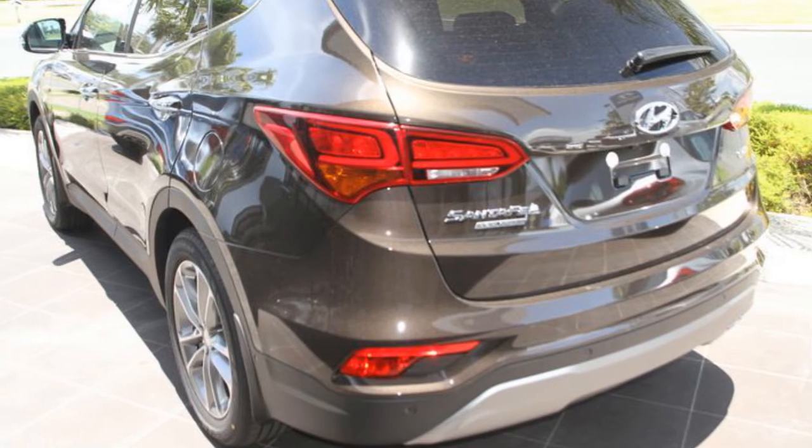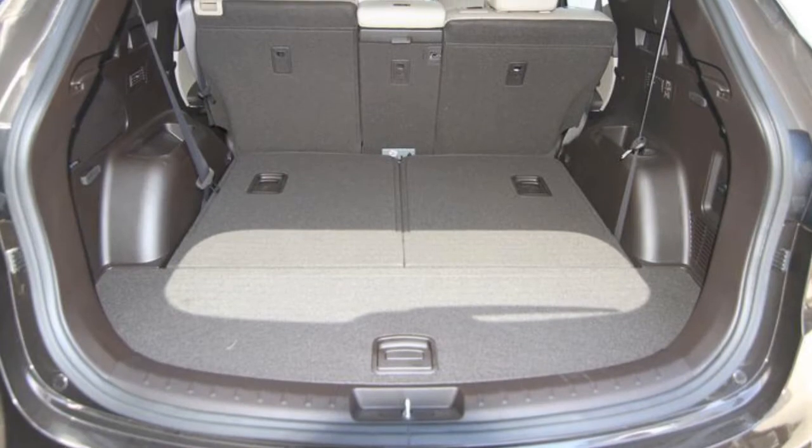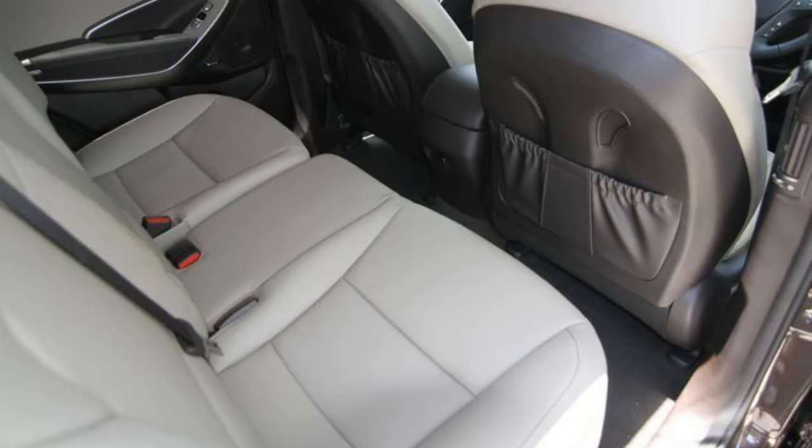This vehicle has all the features you could dream of: remote central locking, sunroof, cruise control, alloy wheels, power steering and more.